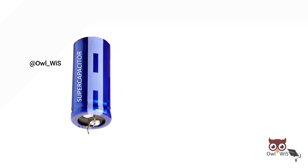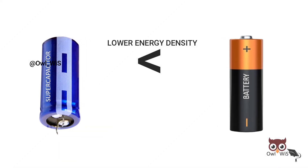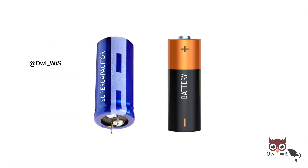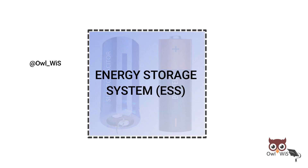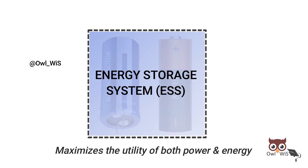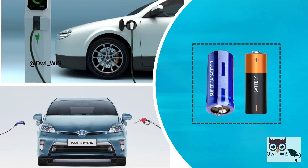Although supercapacitors have lower energy densities than comparably sized batteries, their power densities significantly exceed those of batteries. Both supercapacitors and batteries can be integrated to form an Energy Storage System (ESS) that maximizes the utility of both power and energy.